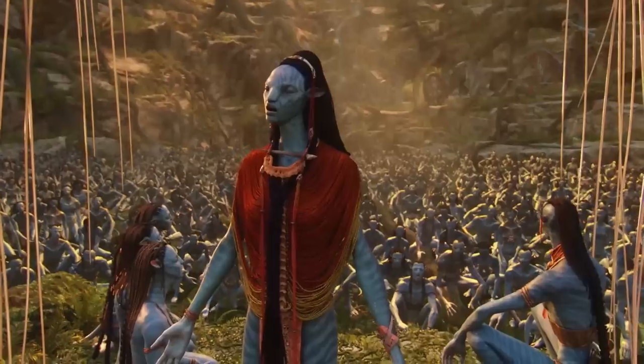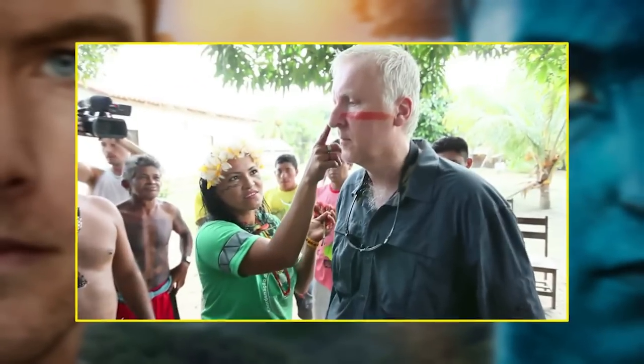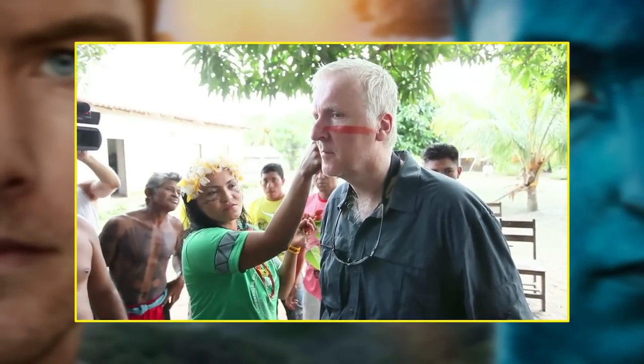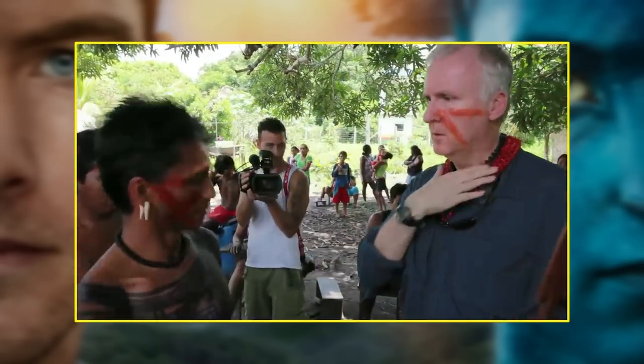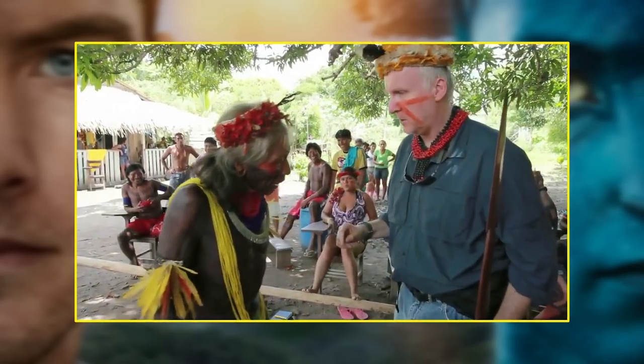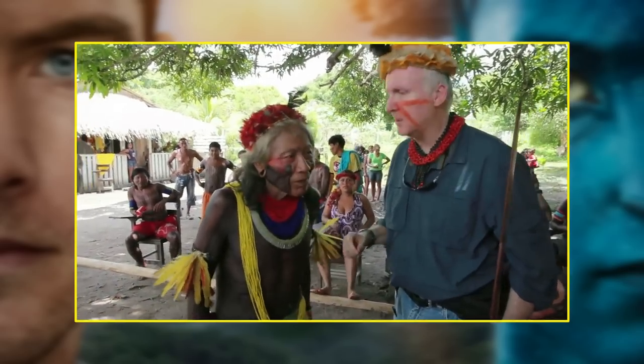Avatar's influence was felt all over the world. It was so strong, in fact, that director James Cameron was invited by tribal leaders in Brazil to fight the construction of a proposed dam that would put their way of life in jeopardy. Pictures of James Cameron's visit show him like a real-life Jake Sully, complete with spear and war paint.